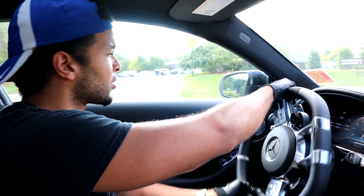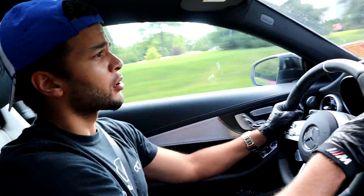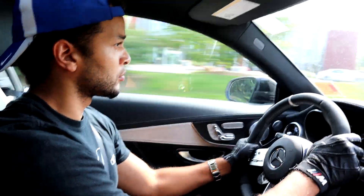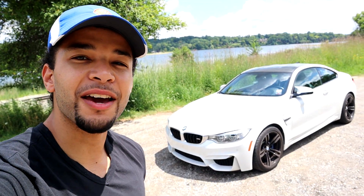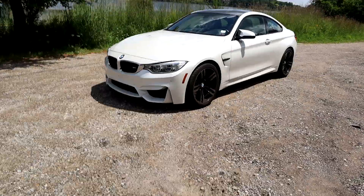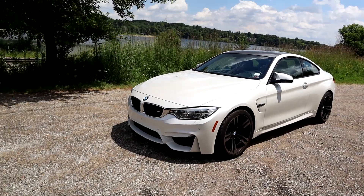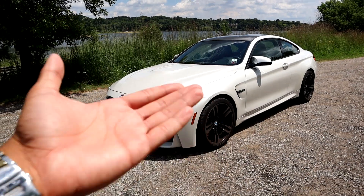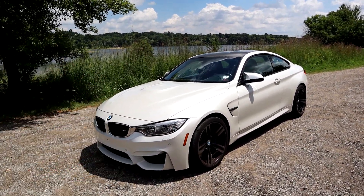This thing handles pretty well — you can feel the weight difference compared to the Beamer, and I'm certain this car weighs more. We're going to hop in the M4, give that a little rip, and have you guys feel that compared to this car. Joining me outside my BMW M4, this is a great opportunity to compare equal generations of the M4 and the C63. Granted, the S is equivalent to the Competition, but you'll get the gist of what I'm trying to convey.